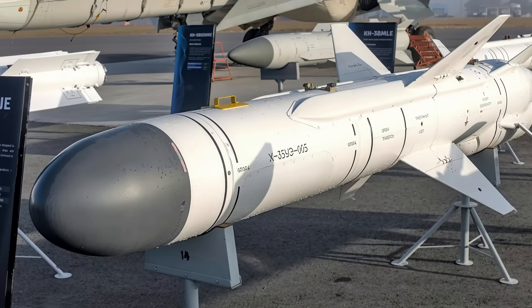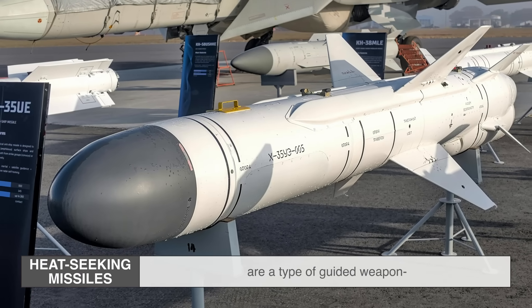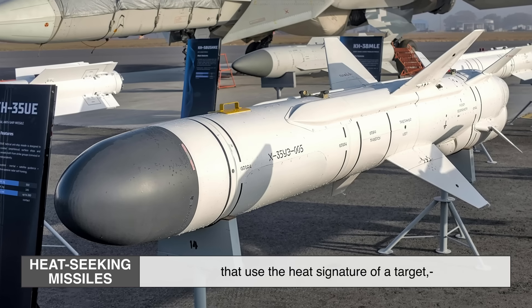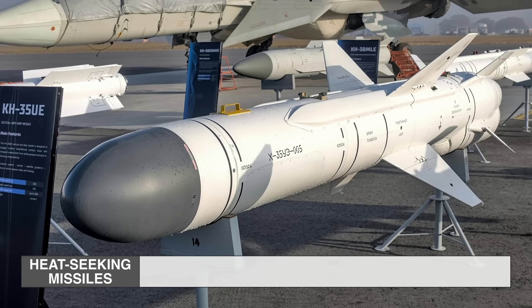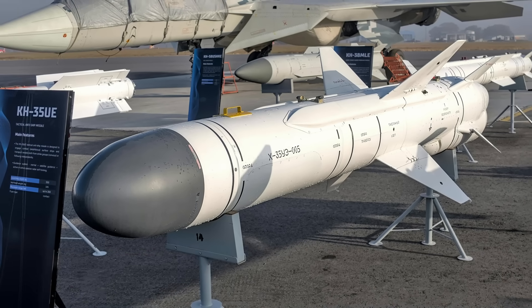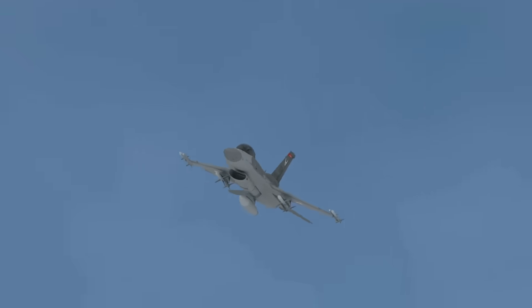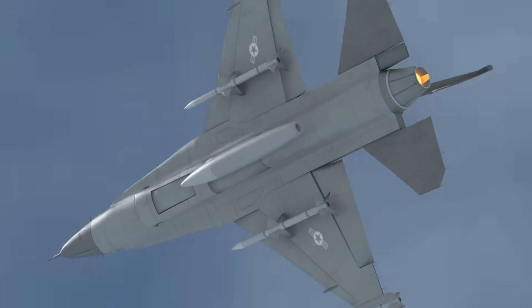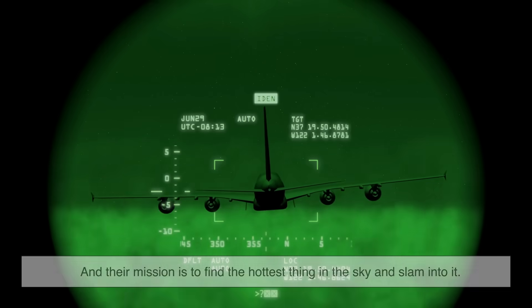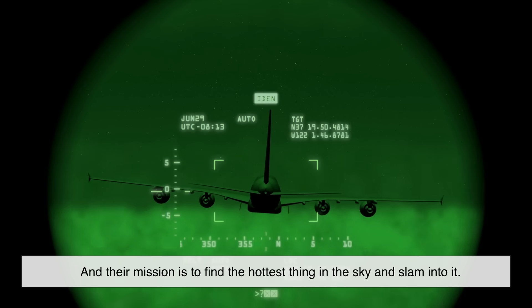First off, heat-seeking missiles — also known as infrared homing missiles — are a type of guided weapon that use the heat signature of a target, usually the engine of an aircraft, to track and destroy it. They're often called fire-and-forget missiles because once launched, they don't need any more help from the person who fired them. They're on a mission: find the hottest thing in the sky and slam into it.